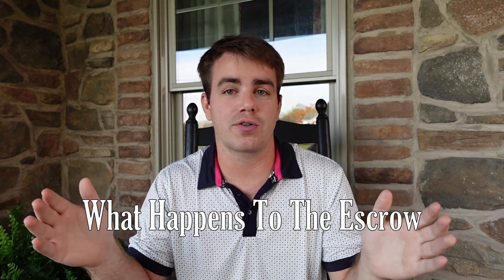I'll cover in another video: if the deal breaks the contract and you're no longer set to purchase the home, what happens to that money?